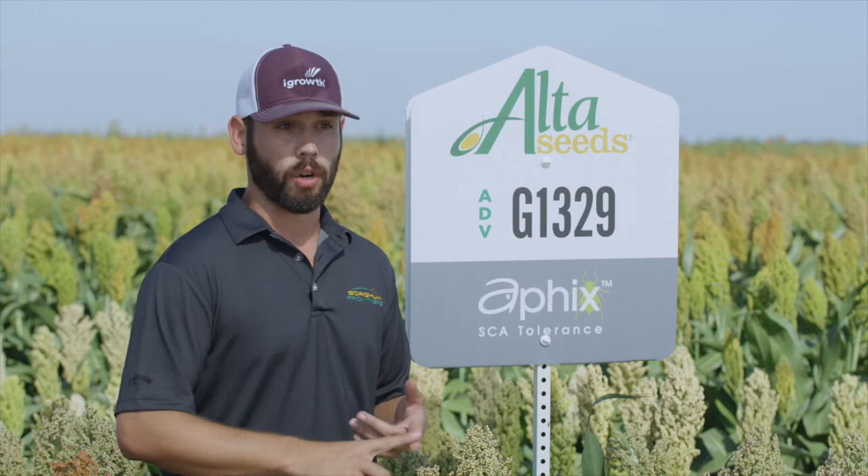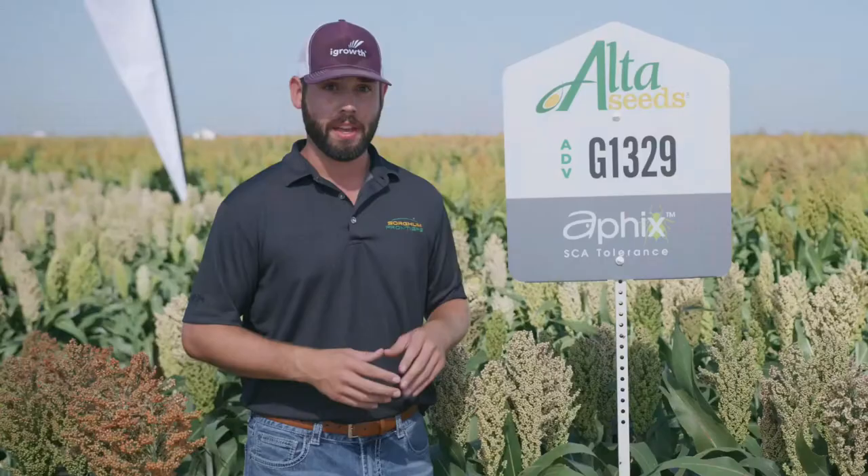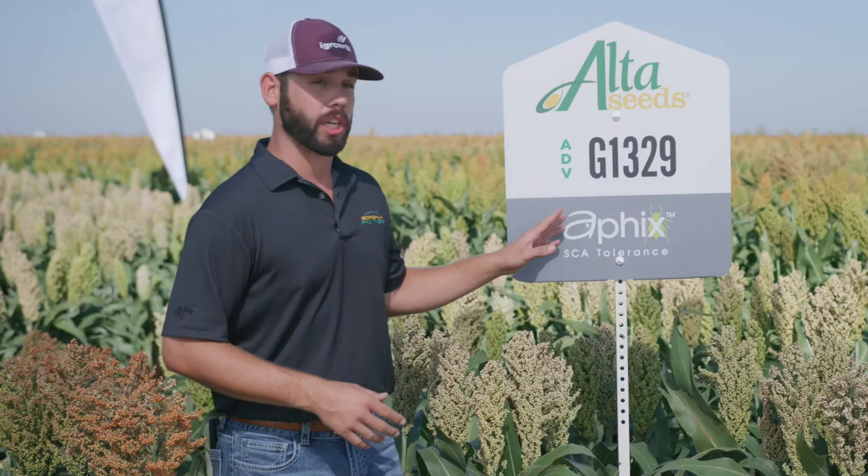We just got done talking about three of our staples in the AFIX designated lineup — that'd be 1201, 1301, and 1203. What we're going to talk about now is three new products to that AFIX lineup that are really going to add some new dimensions to our portfolio.